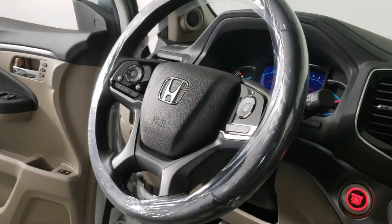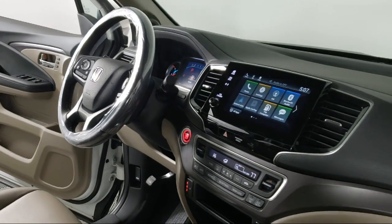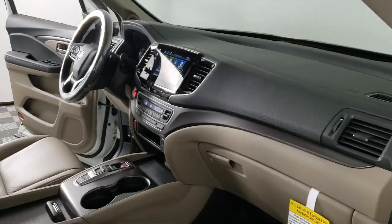Keyless entry, heated door mirrors, Sirius XM satellite radio, rear view camera, and has less than 5,000 miles on the odometer.